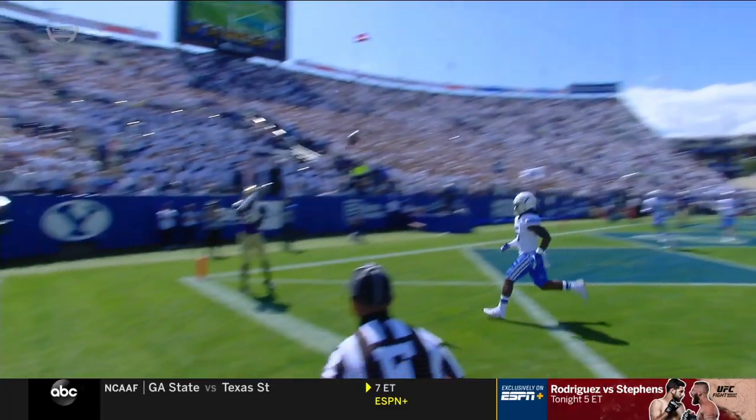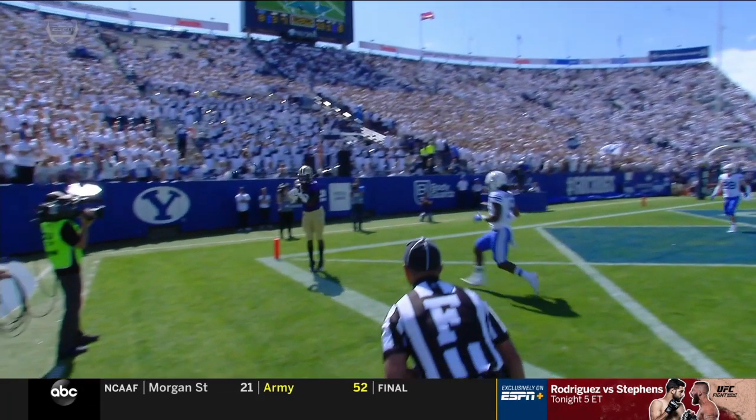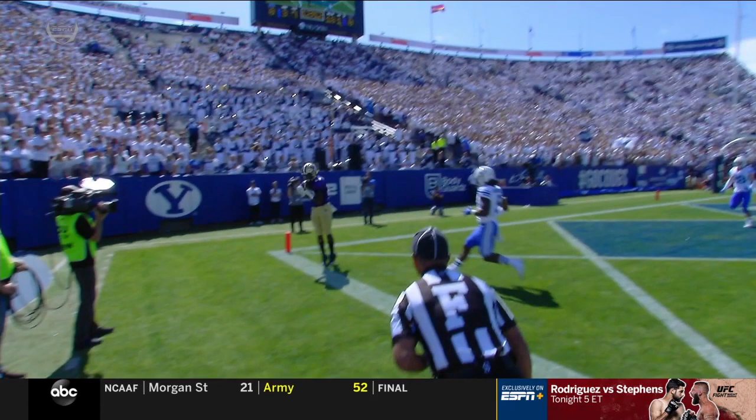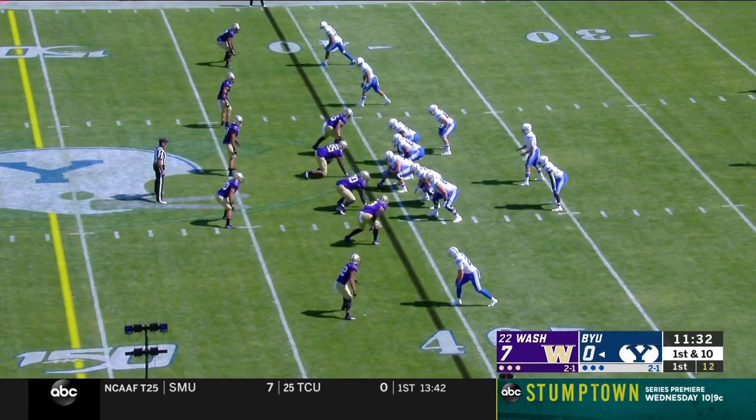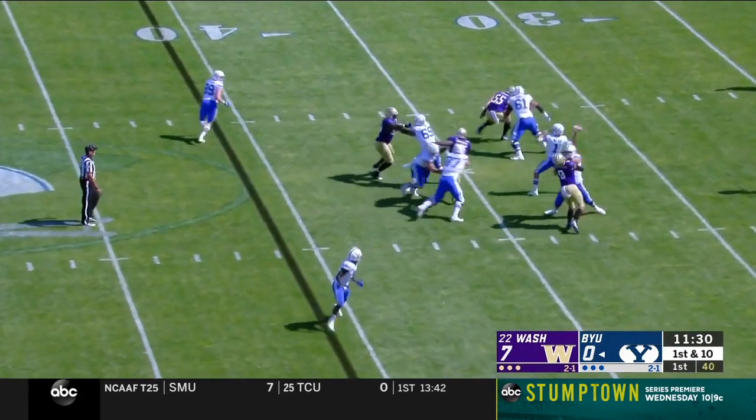Touchdown! Richard Newton. From that angle it tells us he wasn't in. Wow, that's an unbelievable play there by Newton. Washington has the fewest team penalties all season in the Pac-12, so they're not used to that.